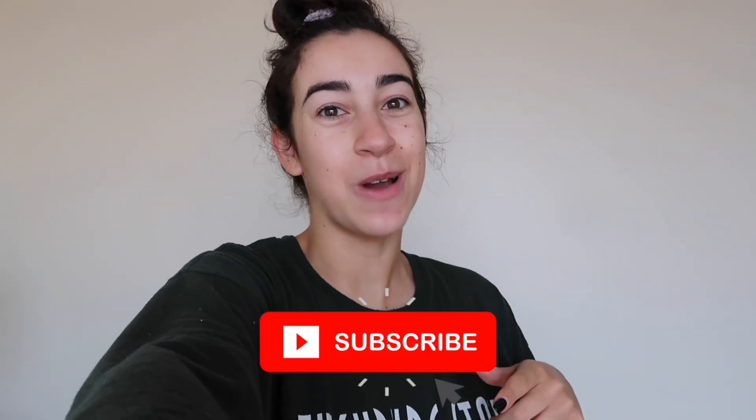Good morning everyone, welcome back to my channel. If you're new here, my name is Brianna and today I'm going to be taking you along on a full work from home day in my life, which I'm so excited about. If this is the first time you're stumbling upon my channel, make sure you hit that subscribe button down below.